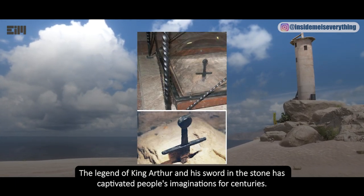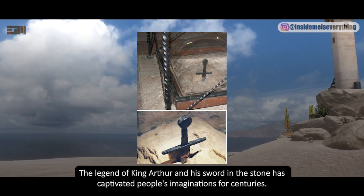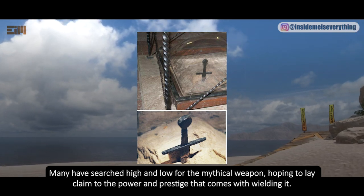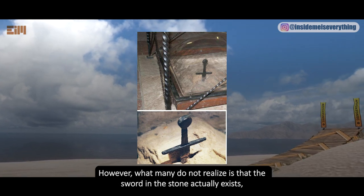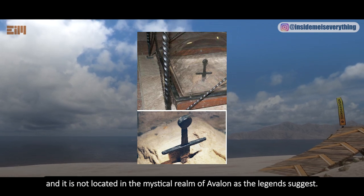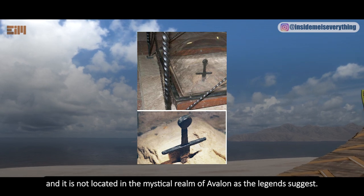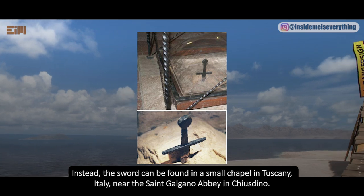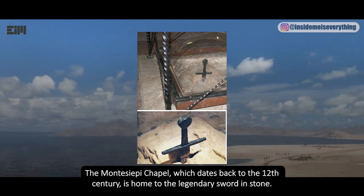The legend of King Arthur and his sword in the stone has captivated people's imaginations for centuries. Many have searched high and low for the mythical weapon, hoping to claim the power and prestige that comes with wielding it. However, what many do not realize is that a sword in the stone actually exists — and it is not located in the mystical realm of Avalon as the legend suggests.